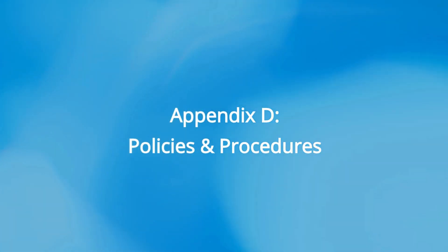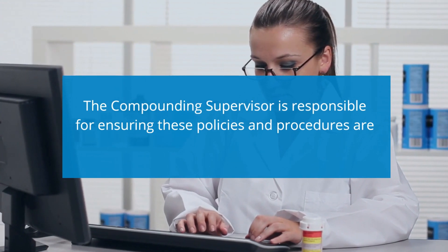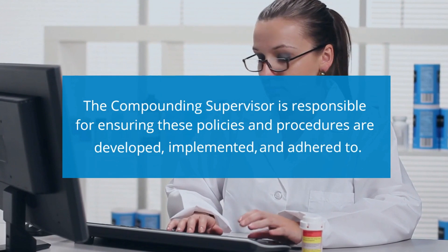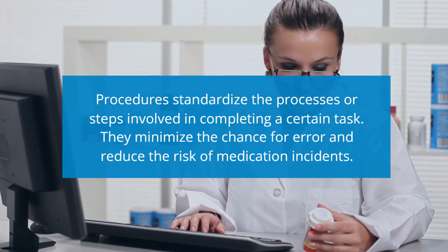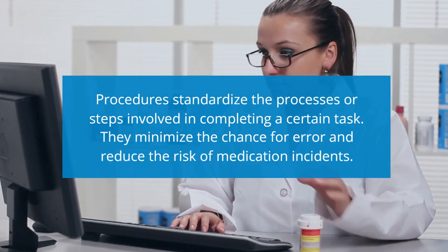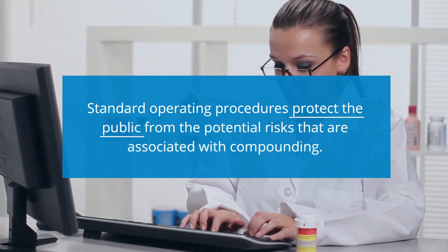Policies and procedures are required for all activities and equipment related to compounding. The compounding supervisor is responsible for ensuring these policies and procedures are developed, implemented, and adhered to. Procedures standardize the processes or steps involved in completing a certain task. They minimize the chance for error and reduce the risk of medication incidents, and they protect the public from the potential risks associated with compounding.